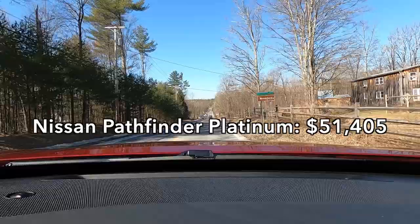The Nissan Pathfinder Platinum starts at $51,405. Now's a good time to pull over and show you around and inside this car in a bit more detail.